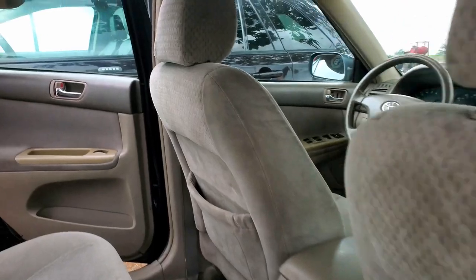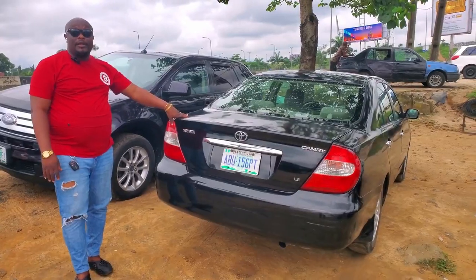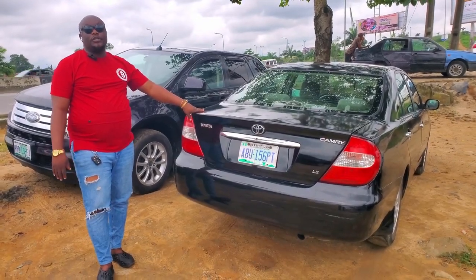A very clean back seat — fabric. Everything in the car is okay, good for family use and also for business. 2003 model, going for $2,400,000 — the price is also negotiable.